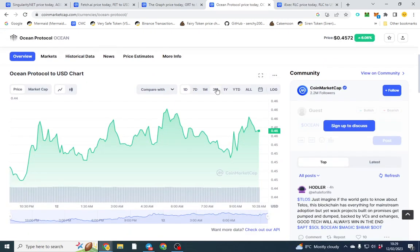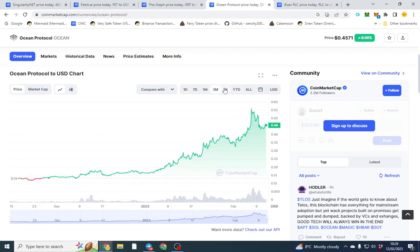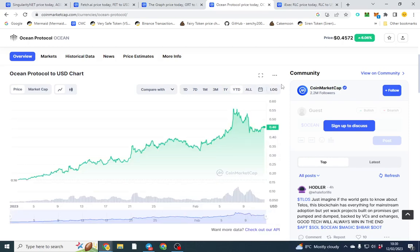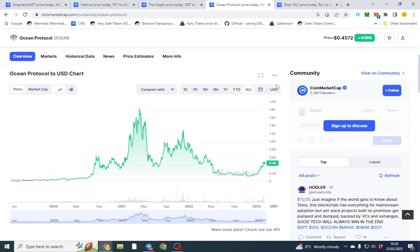The fourth coin is Ocean Protocol, which is doing pretty well. They allow you to create and access private data products. Looking at the all-time chart it doesn't look bad — it's quite an old token but it's on a heavy uptrend. I don't know how long it's going to go, so do your own research.